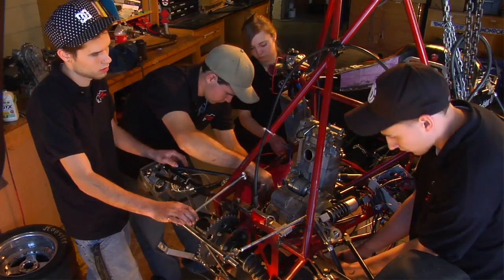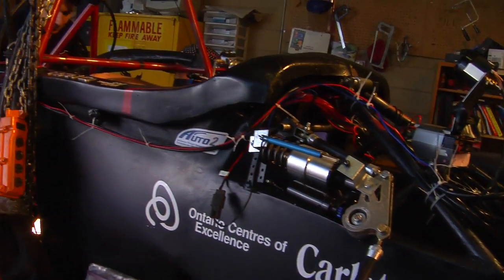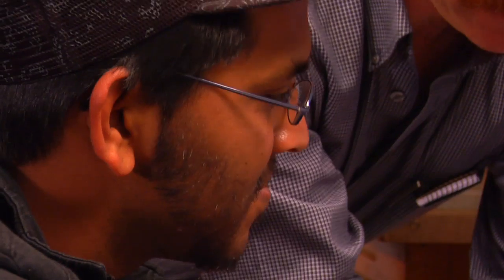The practical side of the classes is what was more interesting to me — the labs, the facilities, and the applications of the theories that we're learning in the lectures. Learn from award-winning faculty and researchers to become an engineering leader of tomorrow.